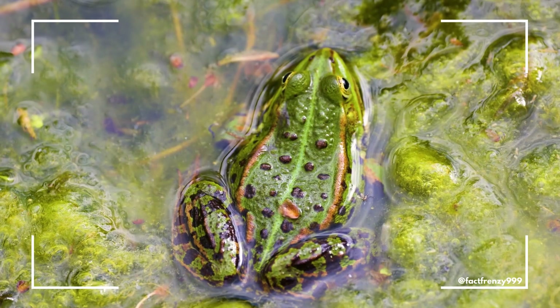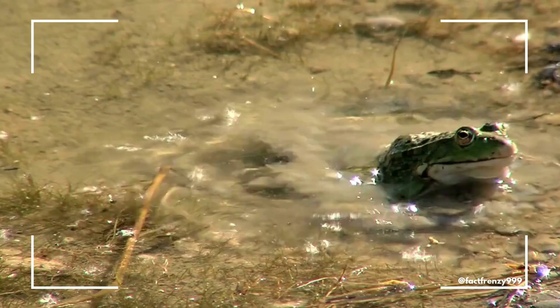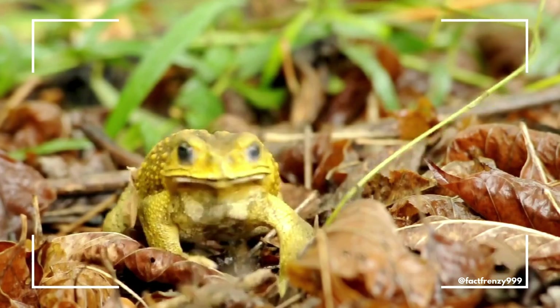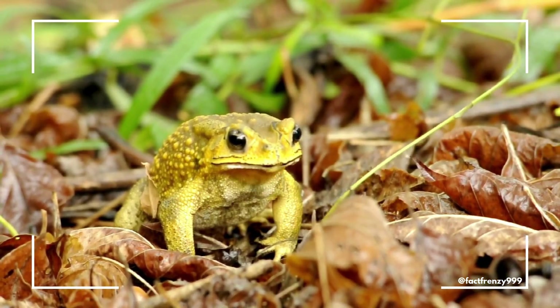As for feeding, both frogs and toads are insectivores, but frogs tend to be more active hunters, using their long tongues to catch prey in a rapid, snapping motion. Toads, however, may sit and wait for insects to come to them, using their less mobile hunting style to conserve energy.